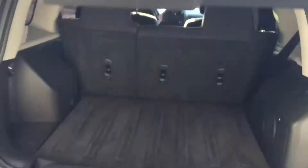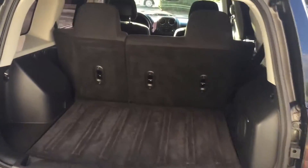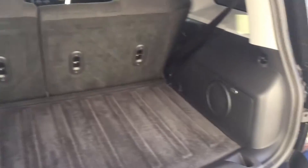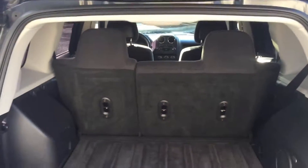We'll pop the back open and give you a look inside. The Patriot is a small SUV, so it has a decent amount of space. This one also has the Boston Acoustics premium audio system with a little subwoofer in the back. The seats fold flat too, giving you extra space.